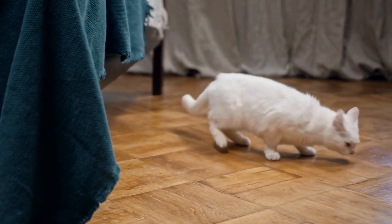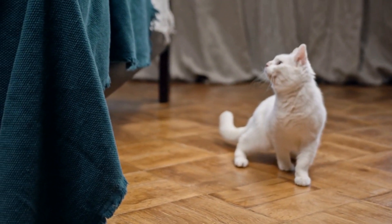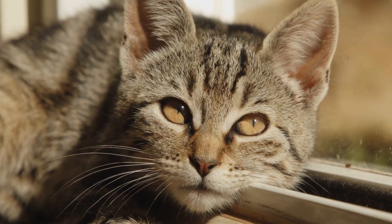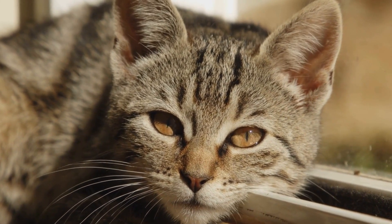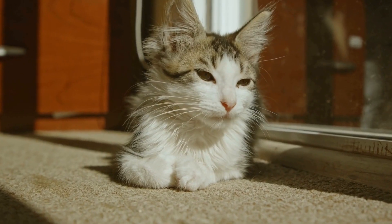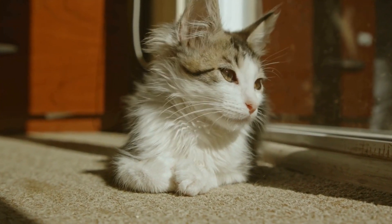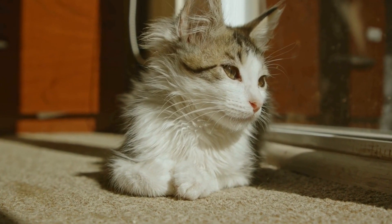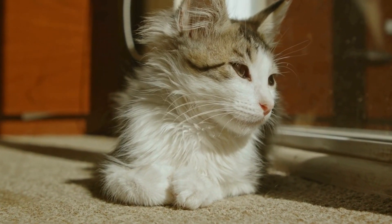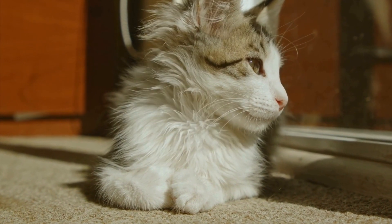When it comes to training pets, most people immediately think of dogs as the ideal candidates. They are known for their ability to be trained to perform various tasks, including walking on a leash. But what about cats? Can they be trained to walk on a leash like dogs? Many cat owners may wonder if it's possible to take their feline friends for a walk outside without the fear of them running away or getting into trouble.